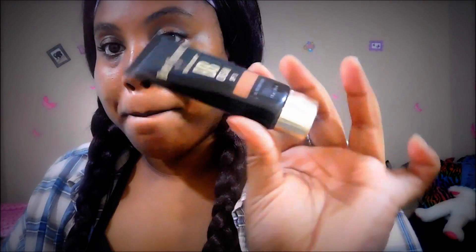Next I'm going to go in with a BB cream from Black Radiance in the color Honey Amber. Just a few little dabs on my cheeks, around my face, and on my nose. The first day of school you don't want to be that girl with a full face caked up — you want your skin to breathe and you want them to see you for you.